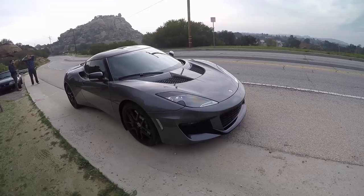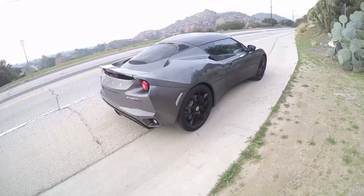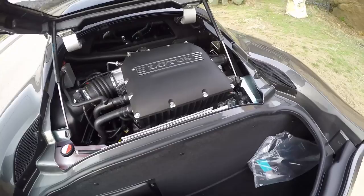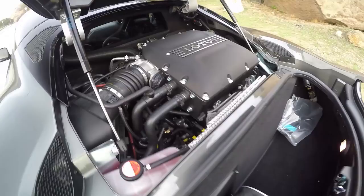The Evora 400 is the fastest production Lotus ever. It has a 400 horsepower supercharged V6 from a Camry, 300 pounds of torque. This one has a six-speed manual transmission, and for the first time ever in a Lotus — believe it or not, this blew my mind — a limited slip differential, in the manual transmission cars only. You can get it in an automatic. Thank God this one is a stick.